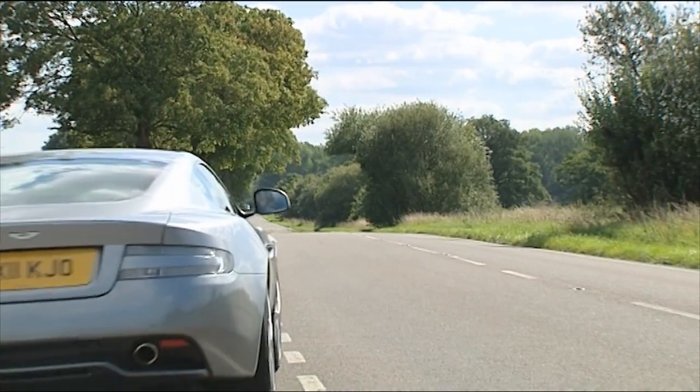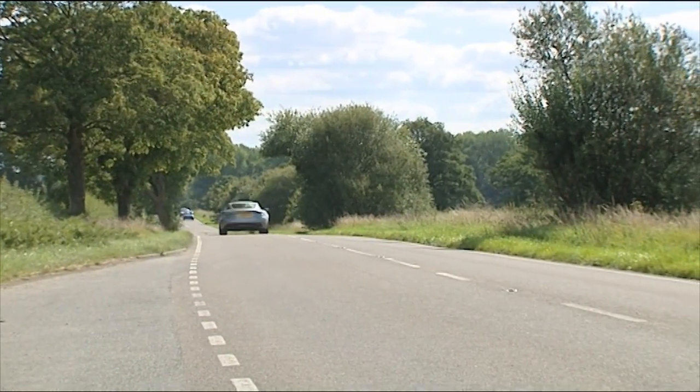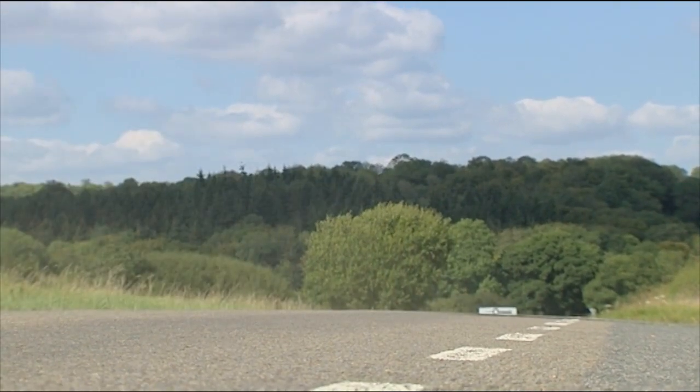Behind the wheel, as usual with this brand, the feeling is different from that in any other car. There's something about the cabin of an Aston Martin that sets it apart. And there's definitely something about the fearsomely glorious bark of the aluminium V12 as you stamp on the throttle, preparing you for what promises to be a unique experience.